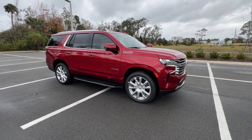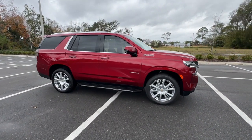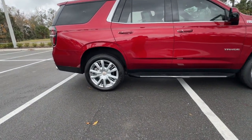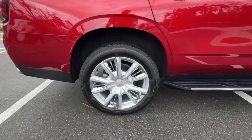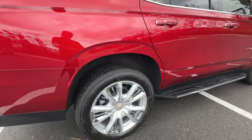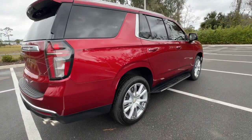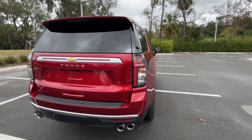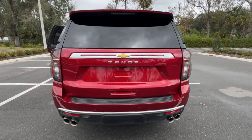Look no further than the 2023 Chevrolet Tahoe. This vehicle is an outstanding buy with fewer than 10,000 miles on the odometer. The Tahoe delivers the power and capability of a full-size SUV, state-of-the-art technology to keep you safe and connected, a serene cabin loaded with amenities, and impressive fuel efficiency.